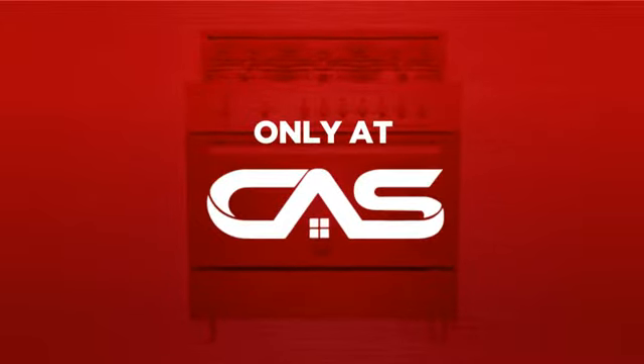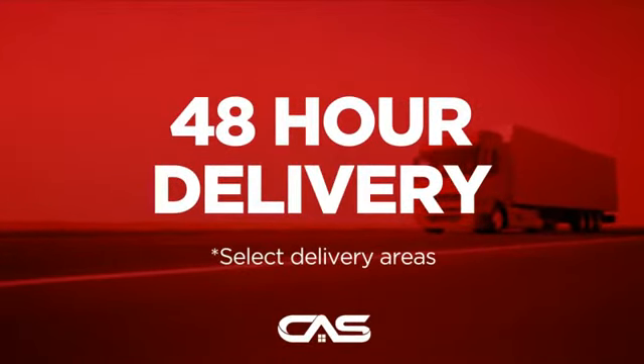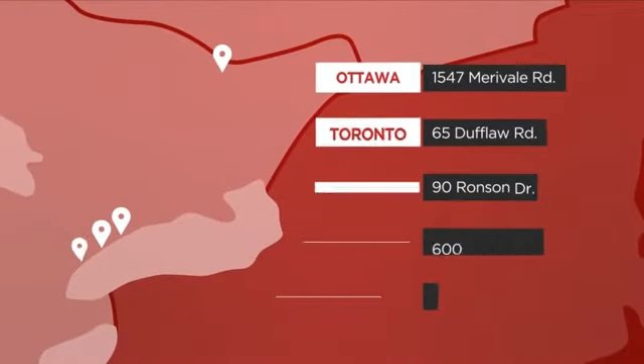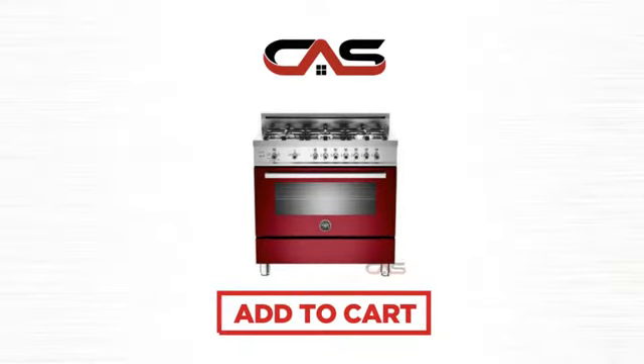And only at Canadian Appliance Source, you get this range at the best price in Canada. Plus, it can be delivered within 48 hours. Order online or get it at one of our showrooms in Canada, or just talk to one of our appliance experts. Click to order now or check out our hot deals at Canadian Appliance Source.